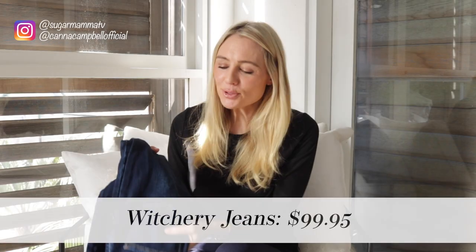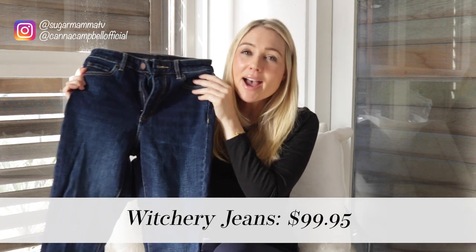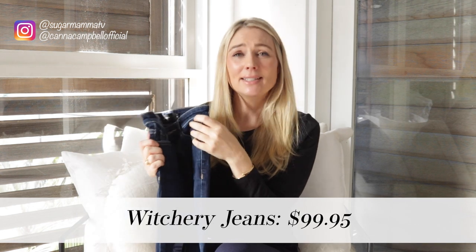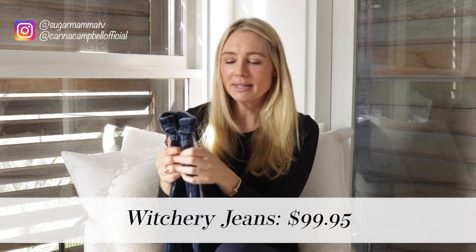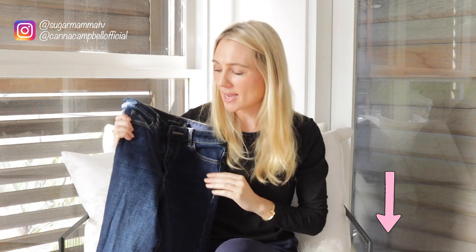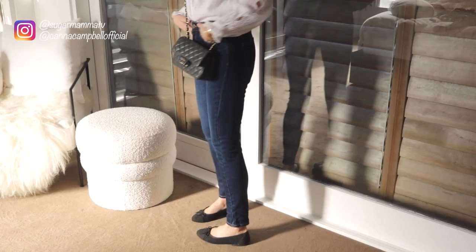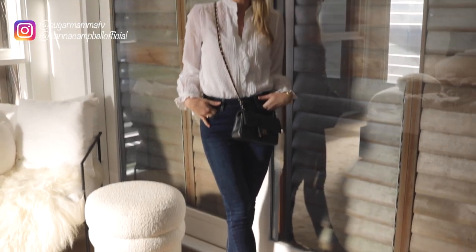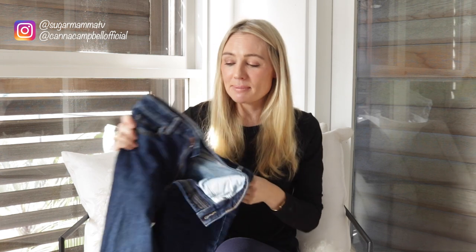Number two: my Witchery high-rise skinny denim jeans, at exactly $99.95 — sometimes on sale. I'll link everything in the description box. These are fantastic for winter because they're high-waisted, keeping you pulled in and warm and cozy, and make tucking in t-shirts and jumpers really easy. I'm absolutely loving these right now.